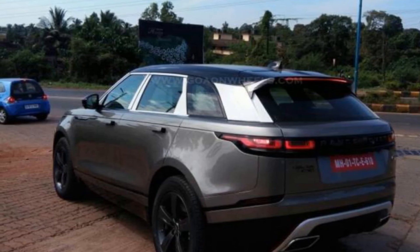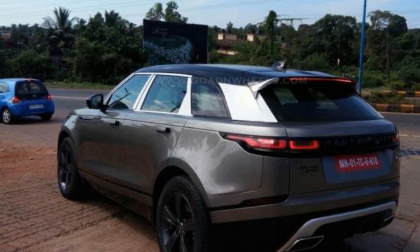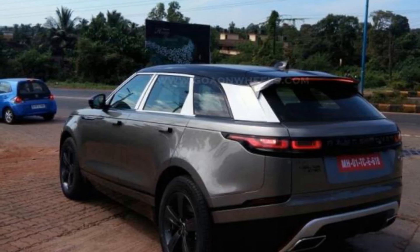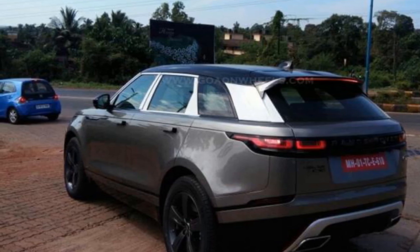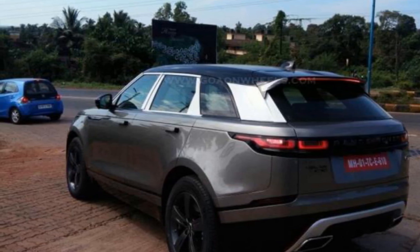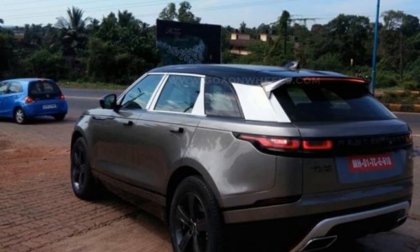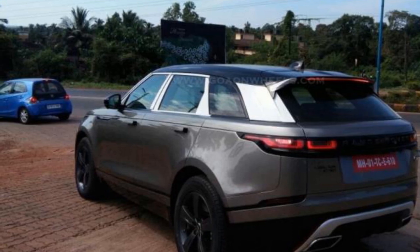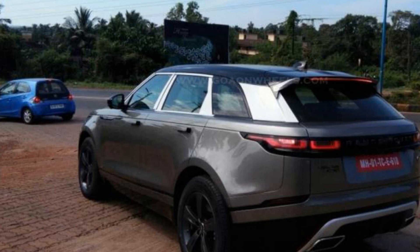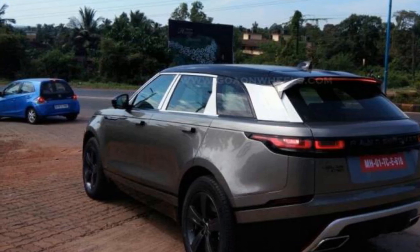Powering the new Range Rover Velar will be a 3-liter V6 diesel engine that churns out peak power of 296 bhp and peak torque of 700 Nm, and a 2-liter 4-cylinder Ingenium engine that churns out 177 bhp and 430 Nm. Transmission duties for both engines will be carried out by an 8-speed automatic gearbox with all-wheel drive. Image source: Go on Wheels.